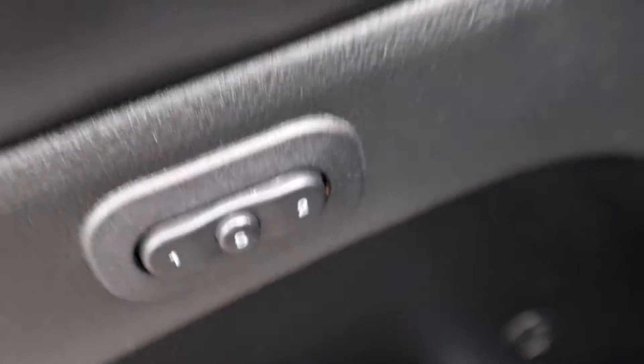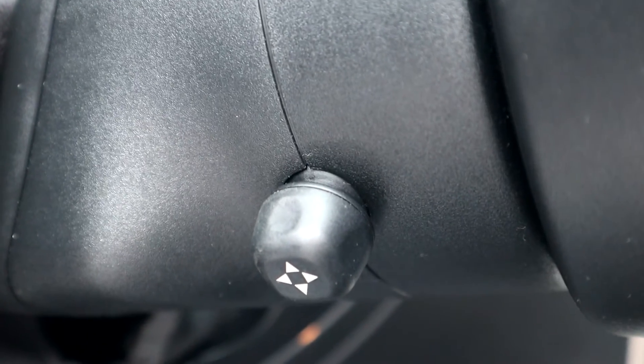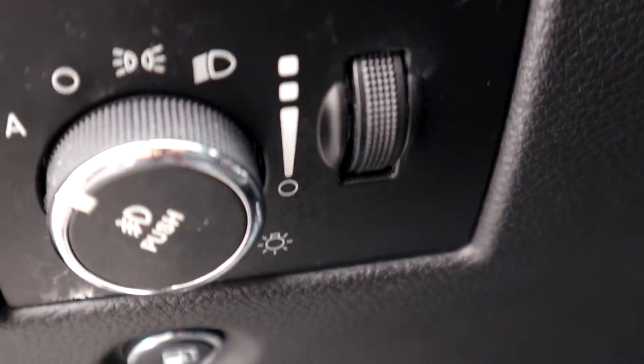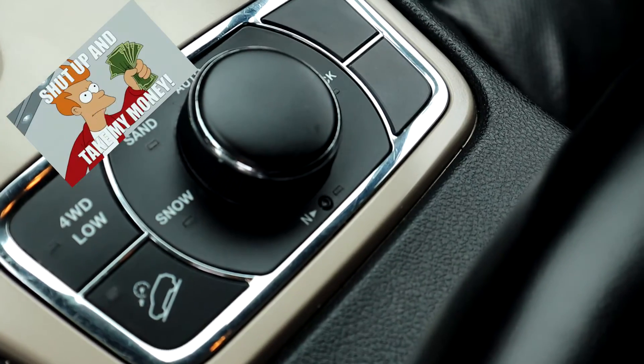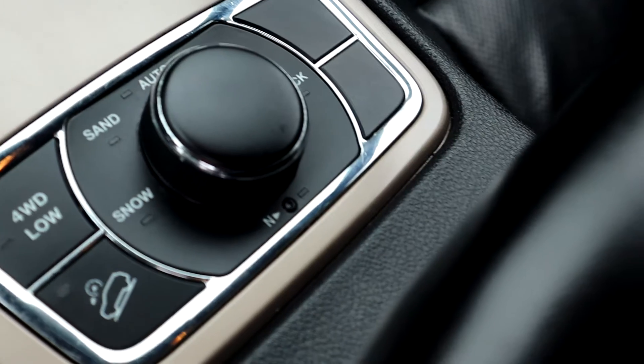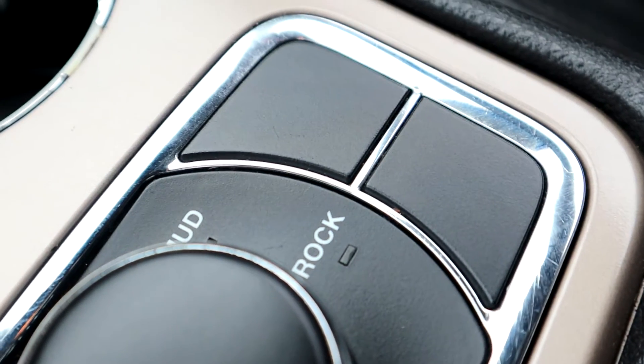Coming up front, the luxury continues with your memory seating, all of your power options, power seat with lumbar — and you do have that on the passenger side as well. Up here you'll have all your controls including your tilt and telescoping wheel, duplicate audio controls in the back, and automatic headlamps. My favorite feature is the select terrain Quadra-Trac II system — you select the terrain you're in and it adjusts the power to the wheels accordingly.